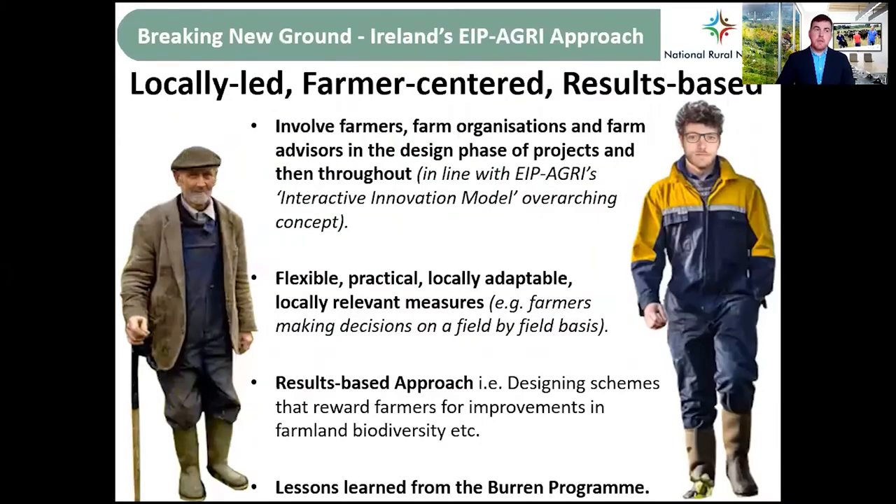The most important message I want to get across is Ireland's approach towards EIP Agri — it's a locally-led, farmer-centred, results-based approach. This means involving farmers from the get-go, in the design phase and throughout, with flexible, practical, locally adaptable measures. For example, farmers making decisions on a field-by-field basis.